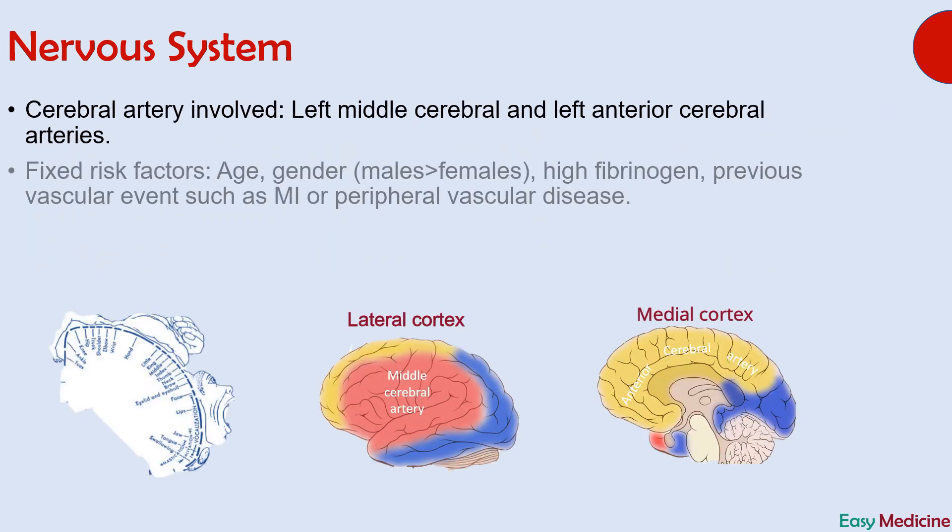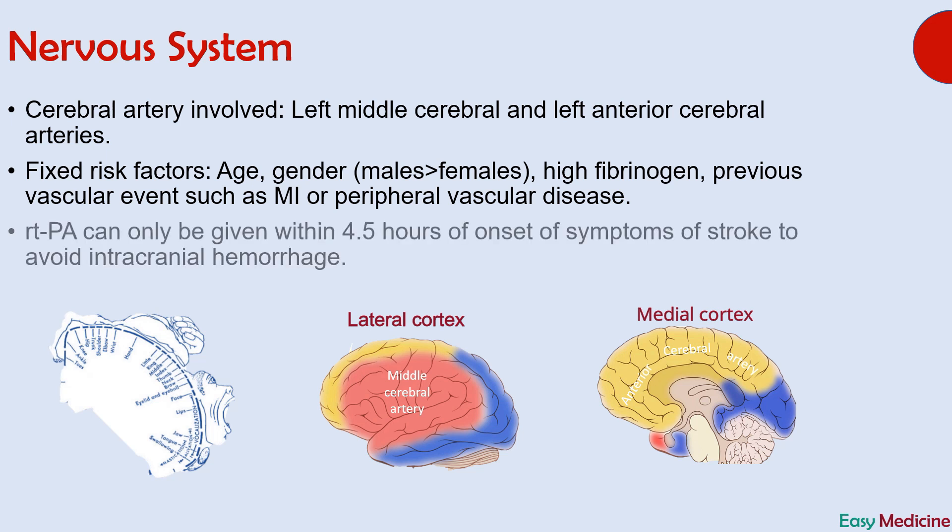Fixed risk factors for stroke are age, gender — it is more common in males than females — high fibrinogen, and previous vascular events such as myocardial infarction or peripheral vascular disease. Thrombolysis by recombinant tissue plasminogen activator (rtPA) can only be done within 4.5 hours of onset of symptoms of stroke. This is done to avoid intracranial hemorrhage due to excessive thrombolysis.